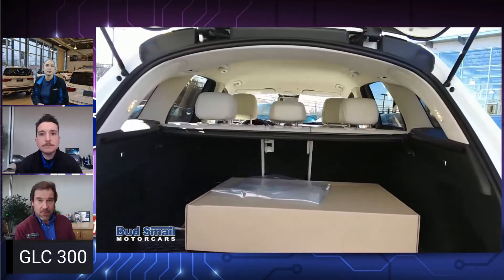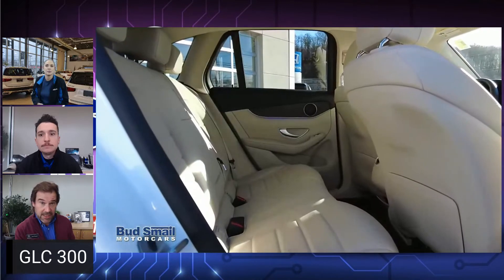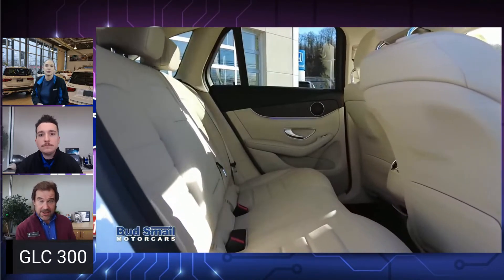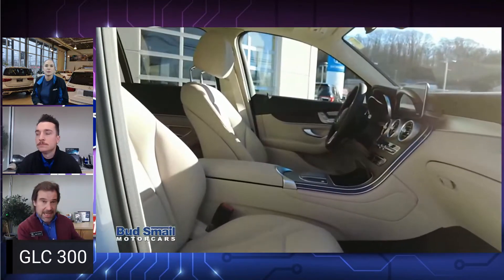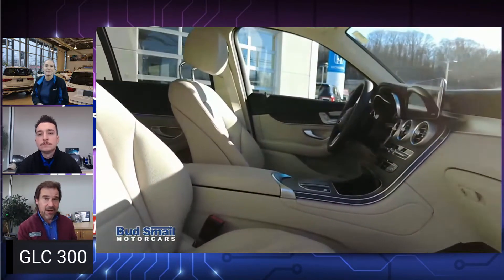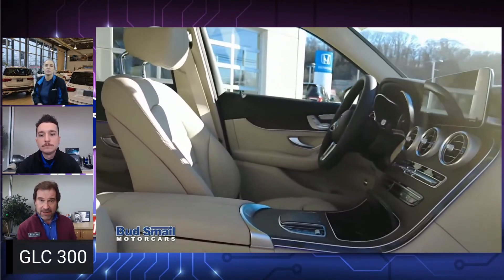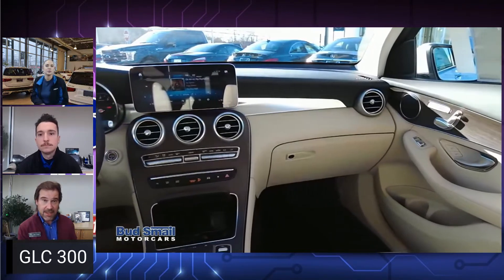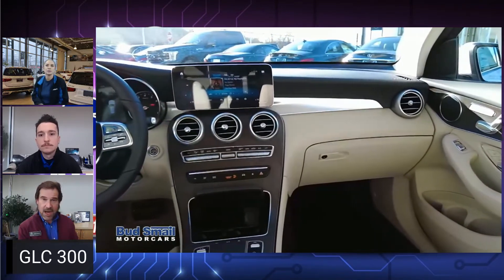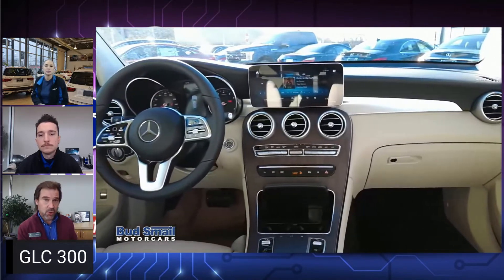It has basically replaced its sedan counterpart, the C300, up to this point in that space. It's a little higher off the ground, has plenty of trunk space in the back, good size backseat, very maneuverable — depending upon how you have the car equipped, anywhere from about $49,000 to maybe $55,000, which is a comfortable spot at the price point these days. Optioned very well, very comfortable, and very enjoyable to drive.